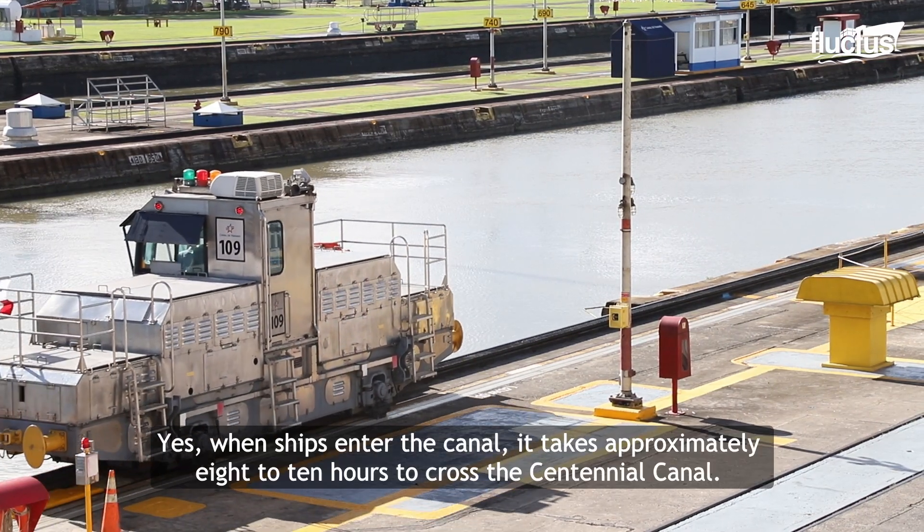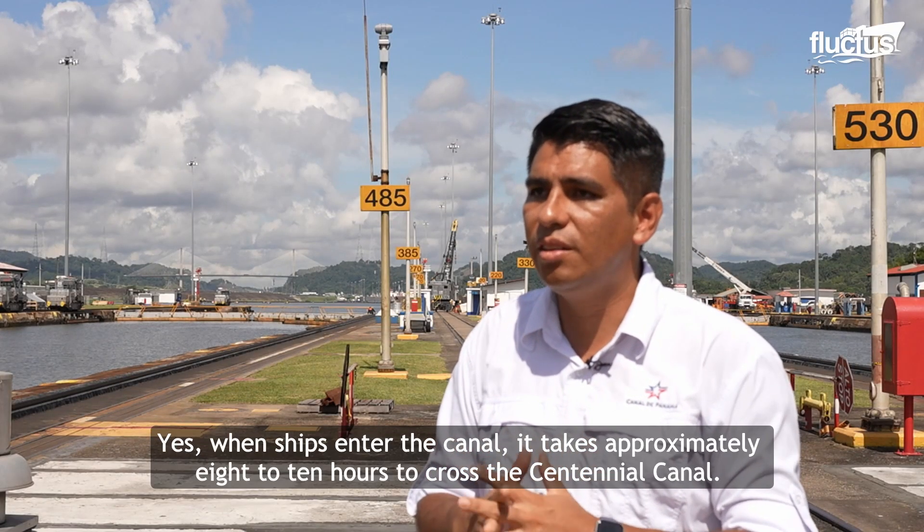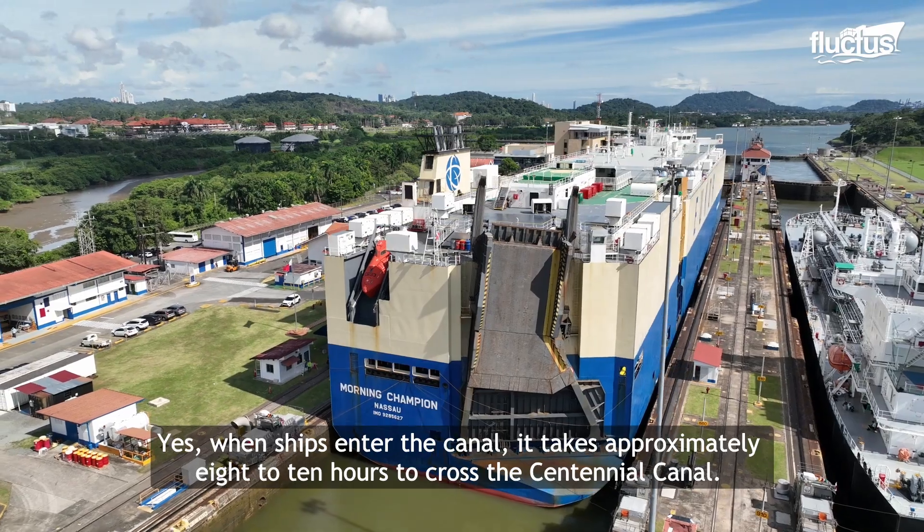When ships enter into the canal, they take approximately 8 to 10 hours crossing the canal.